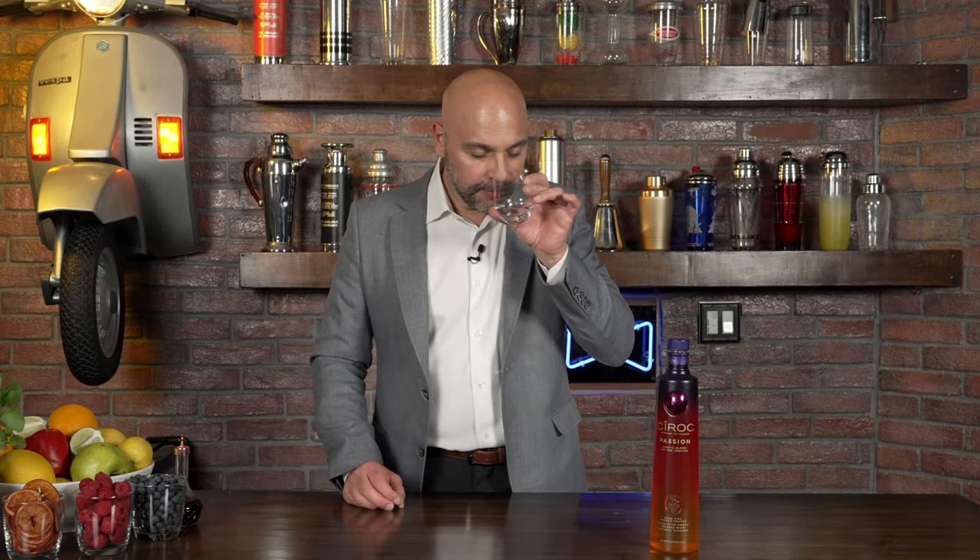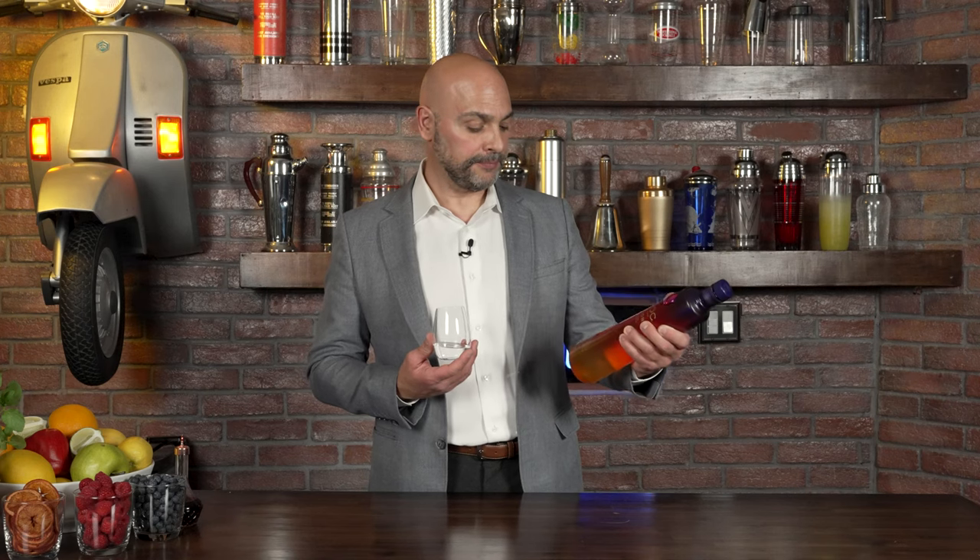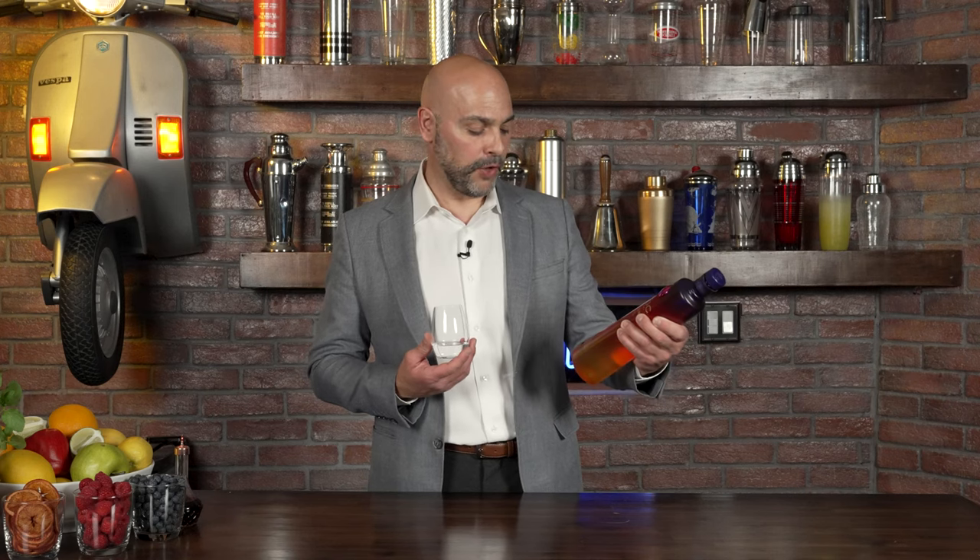A lot of peach — this thing is going to be very sweet. There's a big burst of peach and apricot and passion fruit and some mango and even some pineapple. The aroma promises what I believe is on the label, which says 'Passion: exotic blend of the tropics from fine French grapes, made with vodka infused with natural flavors.' It comes at 30% alcohol by volume, which is 60 proof, and really rich, big fruity aromas.